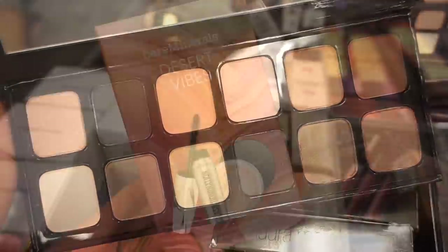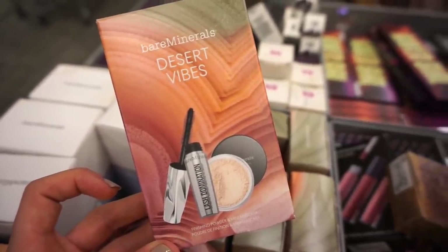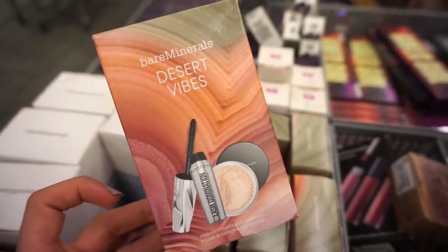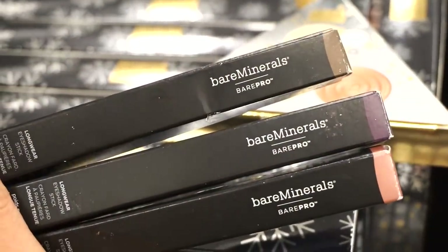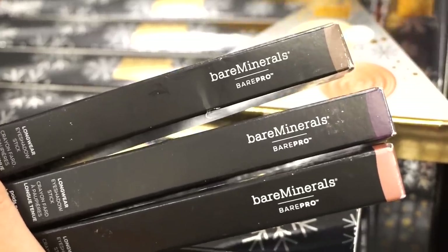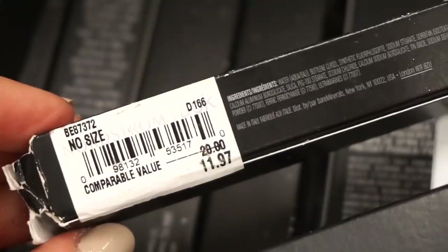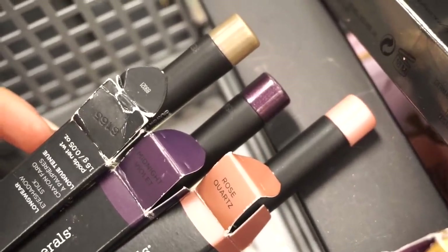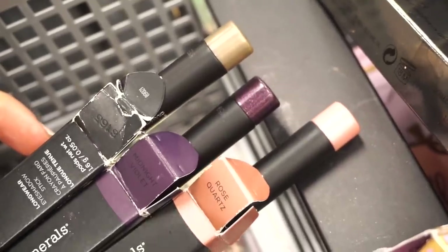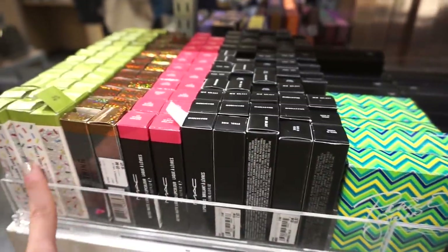There's also the bareMinerals Desert Vibes Kit, which includes the Lash Domination mascara and finishing powder in deluxe sizes. Original value $15, here $11.97. Then we have three bareMinerals Bare Pro Longwear eyeshadow sticks in three different shades — really pretty, like a one-stop shop: apply, blend, go. Original value $20, here $11.97. At TJ usually $5.99. The three shades are Smoky Chai, Midnight Violet, and Rose Quartz. I'm now at a different Nordstrom Rack — everything here is super neat and organized, which doesn't always happen.